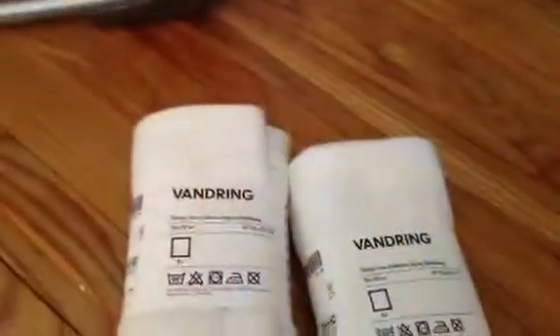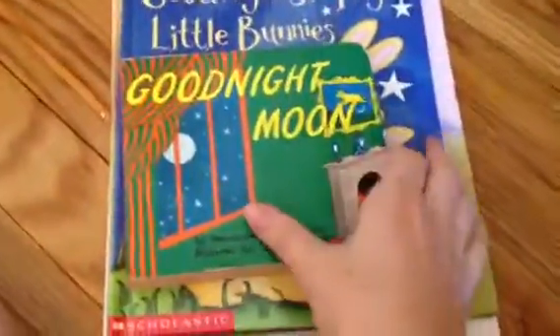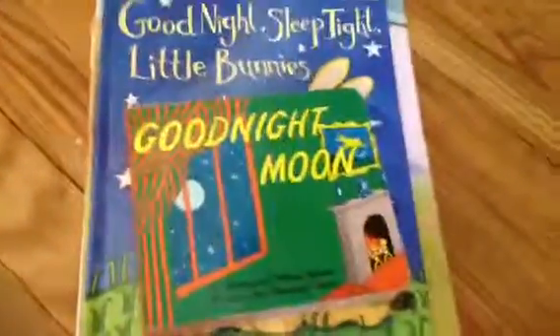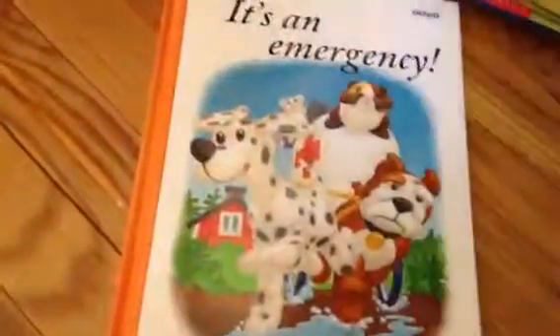And then from Ikea, we picked up some burp cloths. Some people use them as flat diapers — I'm not sure what we're going to use them for yet — but they have cute little patterns and were pretty inexpensive. And we bought some new books just for baby. We bought a new copy of Goodnight Moon because our old copy is completely trashed — things get that way after four kids. And then Goodnight Sleep Tight Little Bunnies, Wake Up Sleepy Bear, and two from Ikea: This Hedgehog Leaves Home and It's an Emergency.